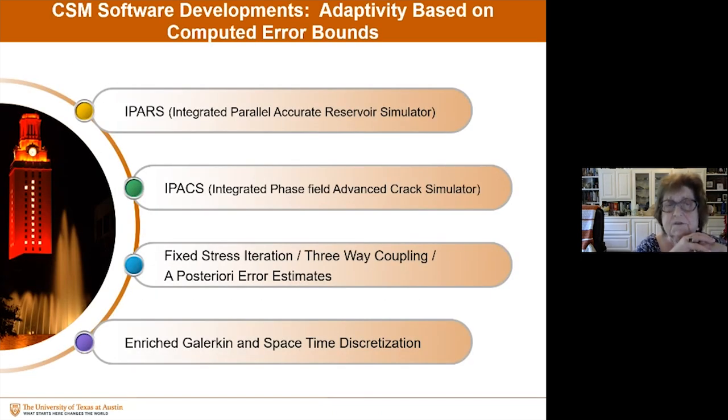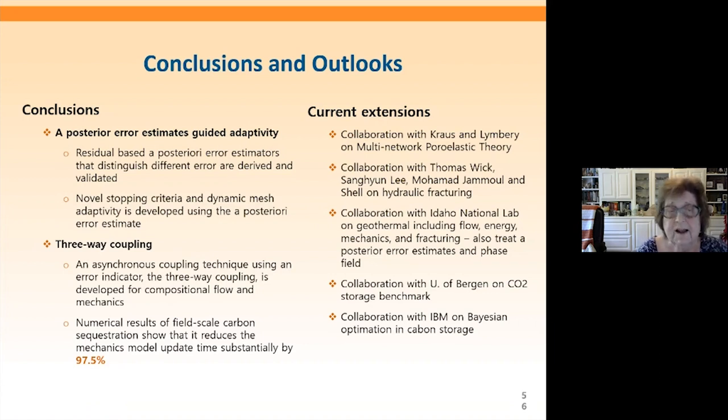In CSM software development, I've briefly introduced IPARS — the Integrated Parallel Accurate Reservoir Simulator — and IPACS, which does the advanced crack simulator including phase field. These codes include fixed stress iteration, three-way coupling, and these a posteriori error estimates. We have introduced enriched Galerkin, extended those results to mixed methods, and also space-time discretization.